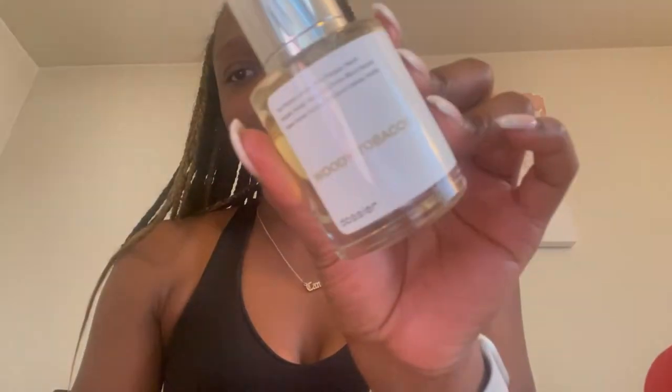Next we have another scent I was very excited to try — this is the dupe for Maison Margiela Replica Jazz Club. A lot of YouTubers I love like Aaliya's Face and Kyra Monique love Replica Jazz Club, so I had to try it. The name on the Dossier site is Woody Tobacco — and I'm not gonna lie, the word tobacco always throws me off — but this was actually a very good scent. It's very soft and beautiful, almost unisex, with a slight masculine touch but in a very feminine way.